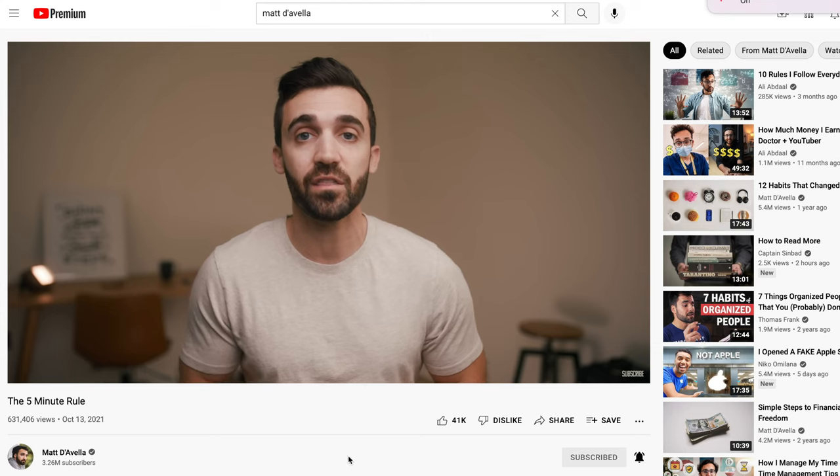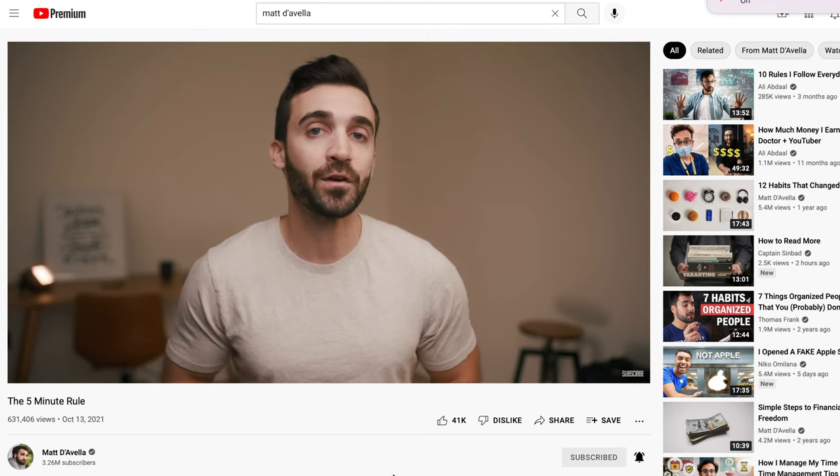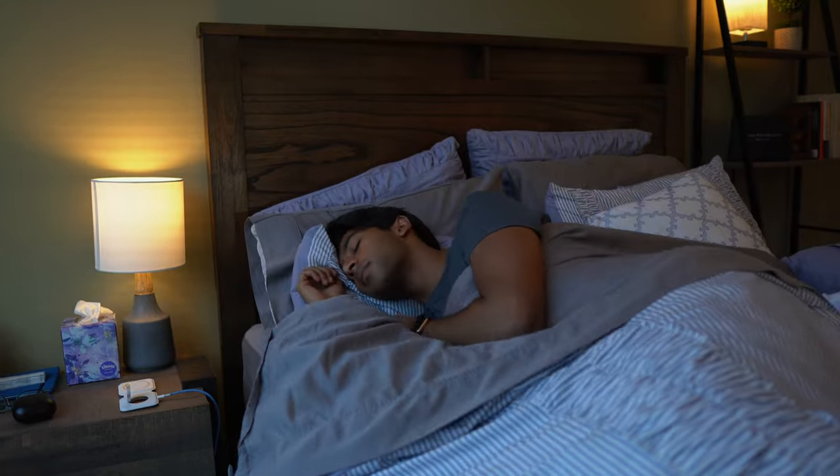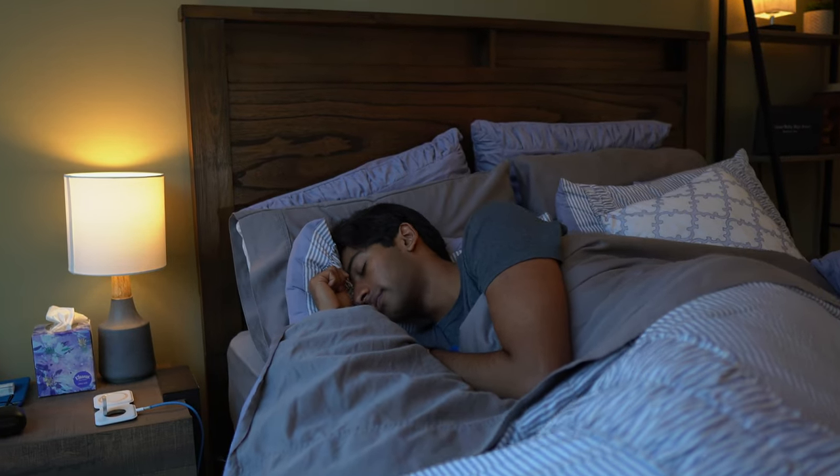My first time management tip is the 9 o'clock rule. It seems like every productivity YouTuber has a series of videos about the rules they live by, and this is my addition. The 9 o'clock rule stems from the personal observation that going to sleep on time is probably the single most important time management technique I've ever used.